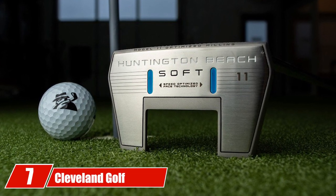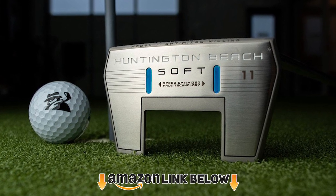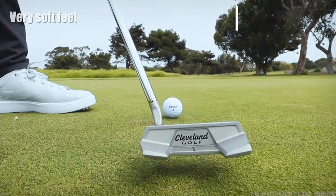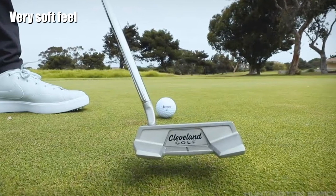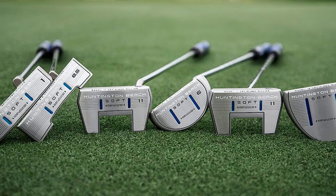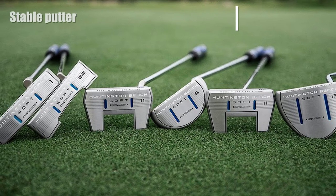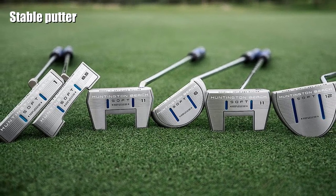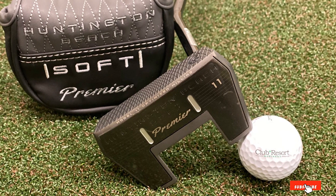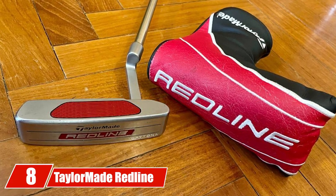At number seven we have the Cleveland Golf Huntington Beach Soft Putter. It is very similar to the Odyssey putter at the top of our list — the design and shaping of these two putters are very similar, though there are subtle differences. The Huntington Beach Soft line was an upgrade from the original Huntington Beach lineup. While golfers loved the shaping and performance of the original, they found the face to be a little hard. With the release of the soft line, things have changed and this putter has really taken off.